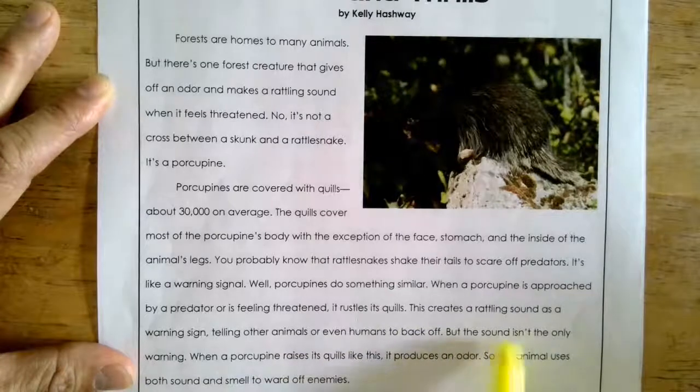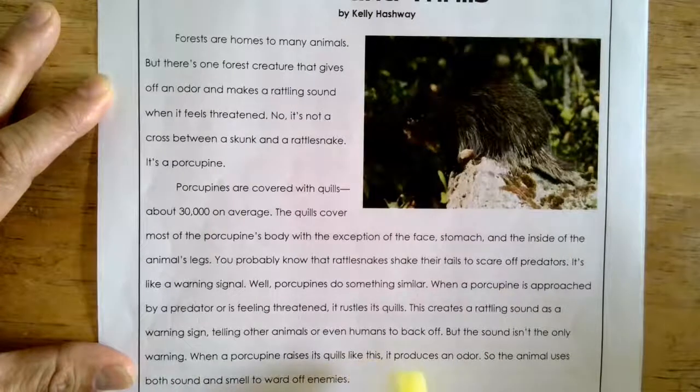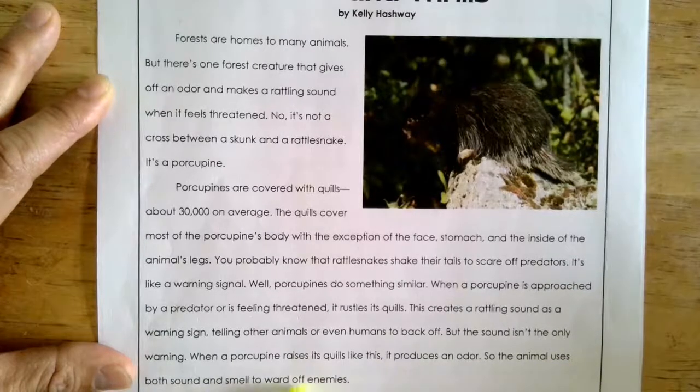But the sound isn't the only warning. When a porcupine raises its quills like this, it produces an odor. So, the animal uses both sound and smell to ward off enemies.